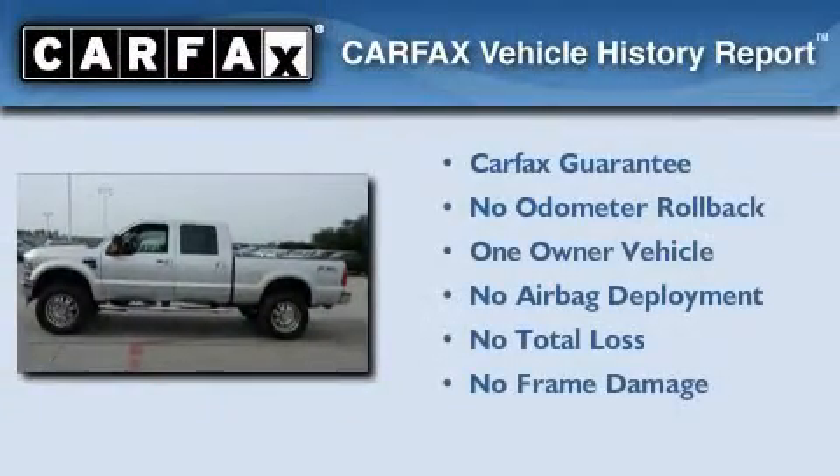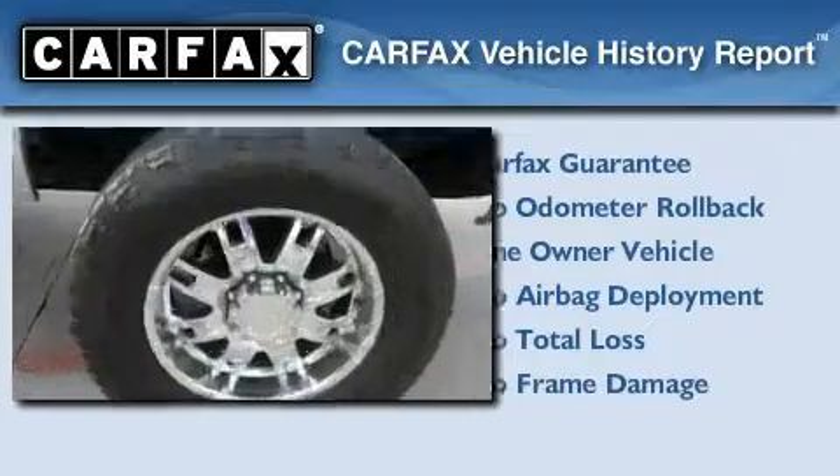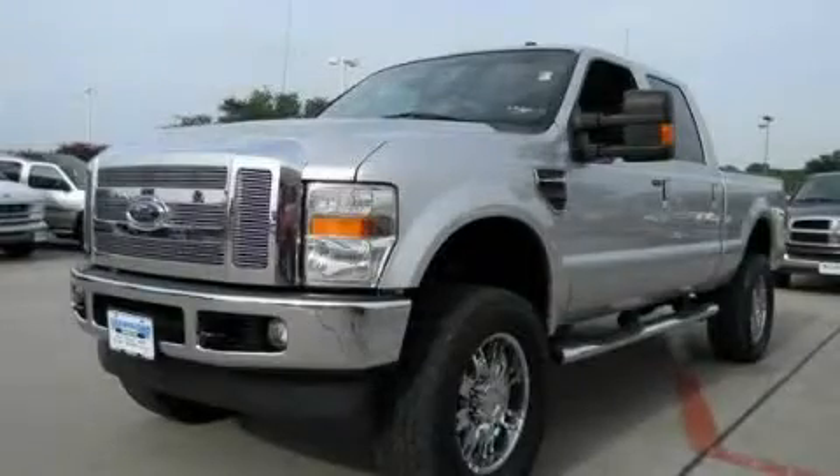This Ford has had only one owner, and it qualifies for the Carfax Buy-Back Guarantee. Contact us today and schedule your opportunity to see this vehicle in person.